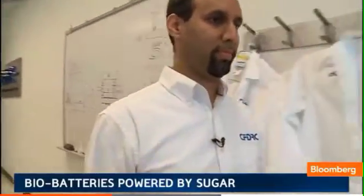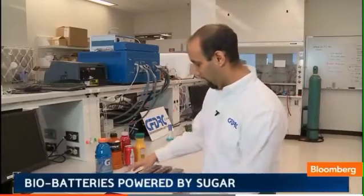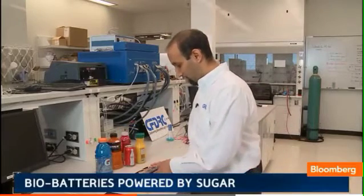Sameer Singhal of CFD Research says it's a testament to the power of sugar. One sugar packet has as much energy as six double-A batteries. So here on the table, about 13 packets of sugar has as much energy as four pounds — 72 double-A batteries.